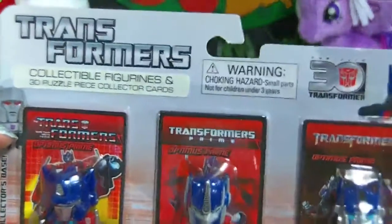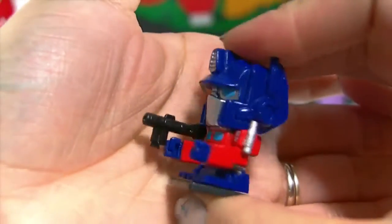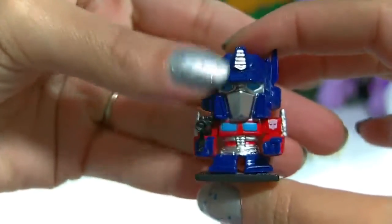Up next we have Transformers collectible figurines, and this is an Optimus Prime pack with three different variations of Optimus Prime. These are from Series 1. Here is our first one — Optimus Prime with a black base and silver on the bottom. It looks really awesome. There's also a card that goes along with it, and if you collect all of the Transformers in the series and put all their cards together, you would have a 3D puzzle.